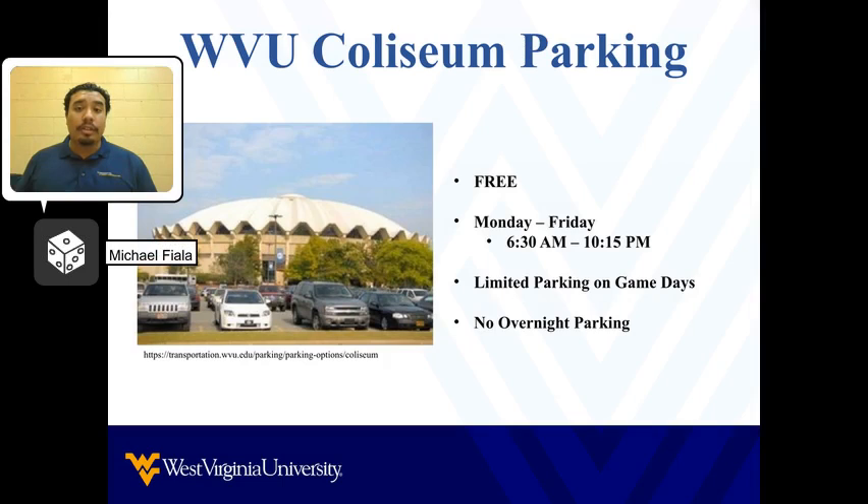Although the previous lots do require payment, they enable you to skip the many hills around Morgantown and provide the convenience to catch up on time if you're running late. Once you get a rhythm with your schedule, the best option WVU has to offer is the free parking at the WVU Coliseum. The parking lot opens at 6 a.m. Monday through Friday, and you can leave your vehicle until 10:15. There is no overnight parking and limited parking on game days, but if you plan to stay and switch between classes throughout your day, the Coliseum parking lot is located a few minutes from the Engineering PRT station.